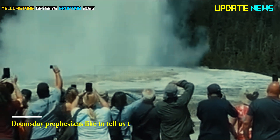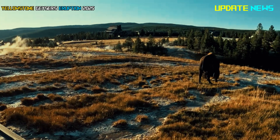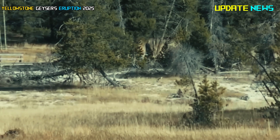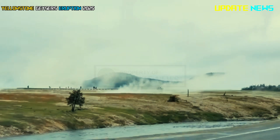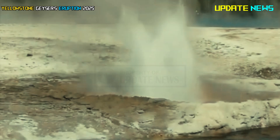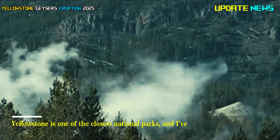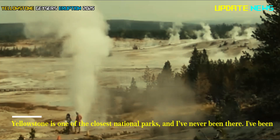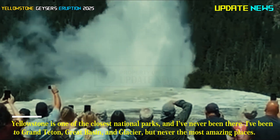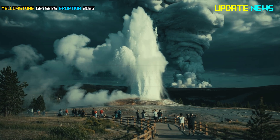Doomsday prophets like to tell us that we're about to have a major eruption, and that when it happens, there won't be any tourists to bother the bison and bears for a very long time afterward, because there won't be many people left in North America. Yellowstone is one of the closest national parks to me, and I've never been there. I've been to Grand Teton, Great Basin, and Glacier, but never the most amazing place. I think I'd better schedule a visit soon before it blows up and I never get the chance again.